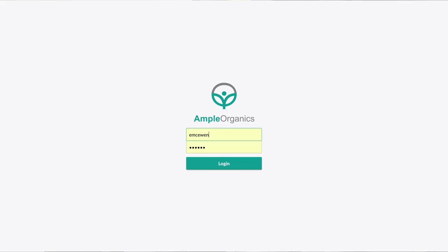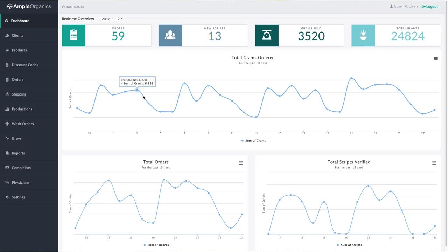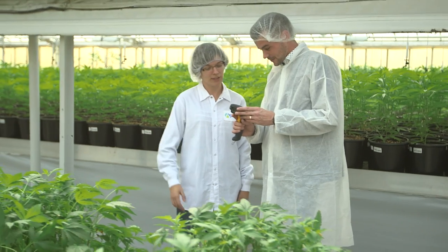We had to reach out to Ample to look for something that would combine all the MMPR requirements, our needs as a business, and how we wanted to go about production. It actually makes life a lot easier. We can scan any plant while we're walking past it during a conversation or a function, and it's as easy as scanning that barcode to get the information that we're looking for.